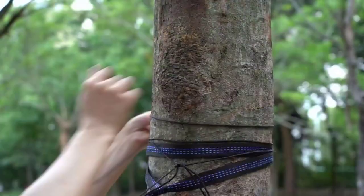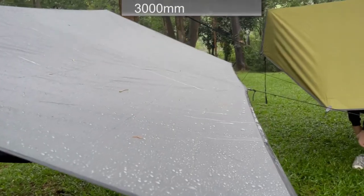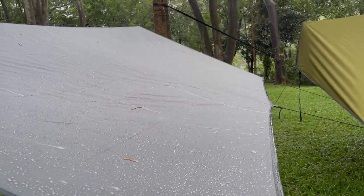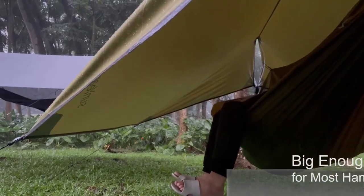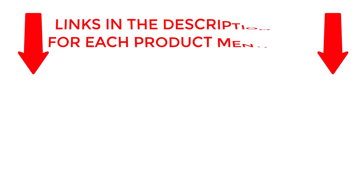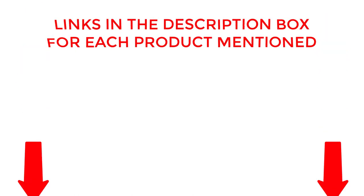Whether you're a solo camper or traveling with friends, our top picks will provide you with ultimate comfort and relaxation in nature. Get ready to pack your bags and head out into the wilderness with the best hammocks of 2023. If you want to know about price and other information, be sure to check the description. Without any further delay, let's jump into the video.